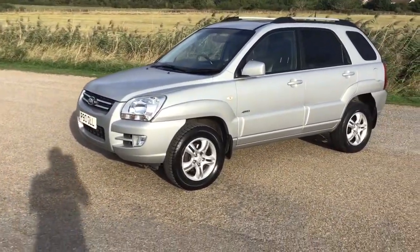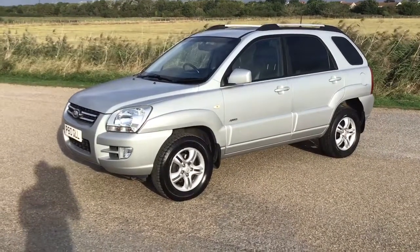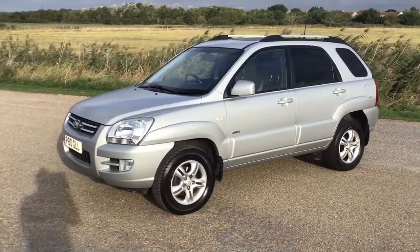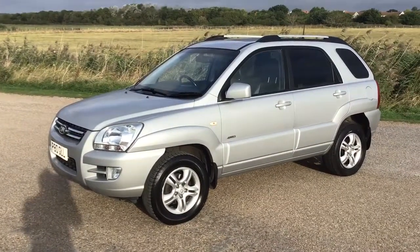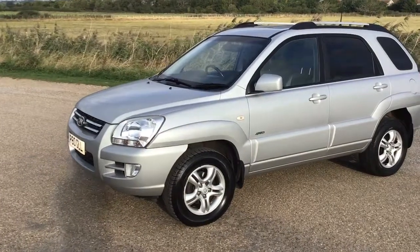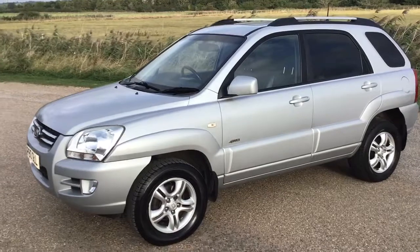Good morning, thanks very much for watching this short video presentation of this lovely Kia Sportage 2 litre diesel XS. Being the XS, she's well equipped — she's got full leather interior, aircon, cruise, heated seats, all the nice bits and pieces.